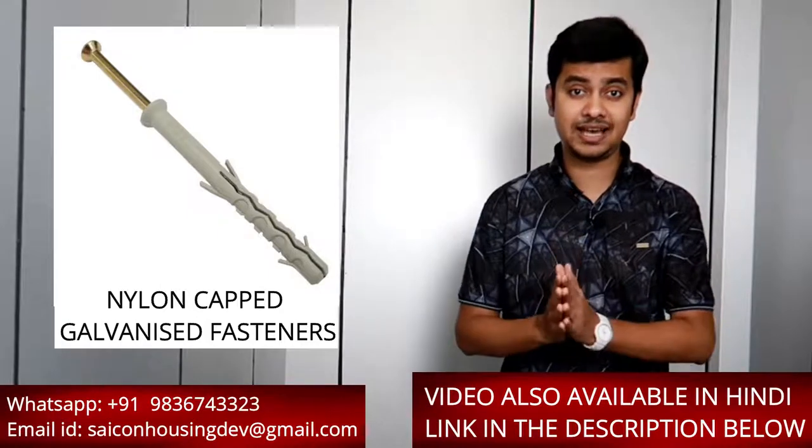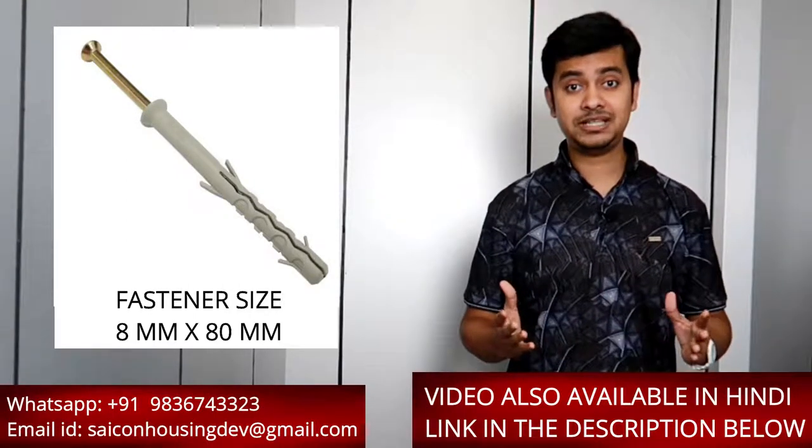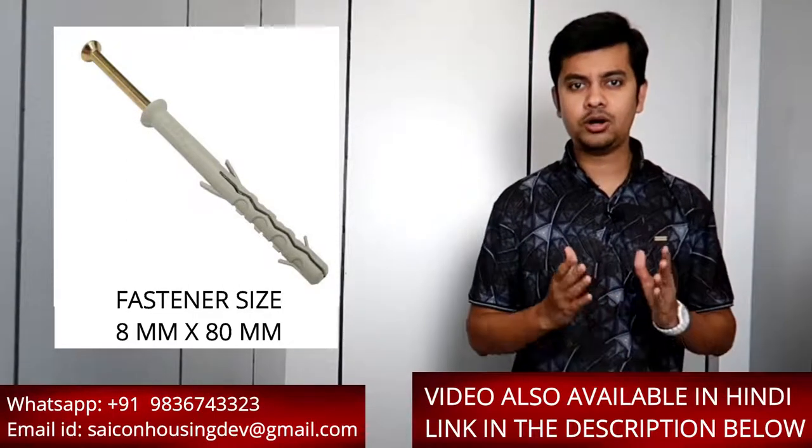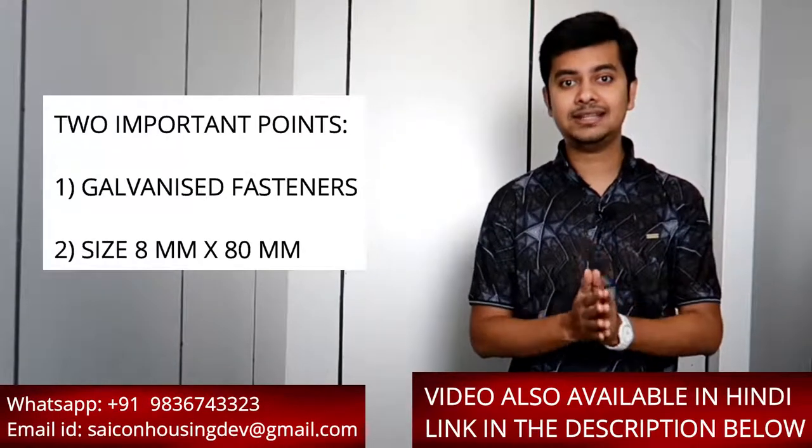Always use nylon capped galvanized fasteners with a standard size of 8 millimeter by 80 millimeter for fixing the frames of windows, whether it be a UPVC window or a window of any other material. I have specified galvanized fasteners and the standard size to be 8 millimeter by 80 millimeter — let's take each point separately.